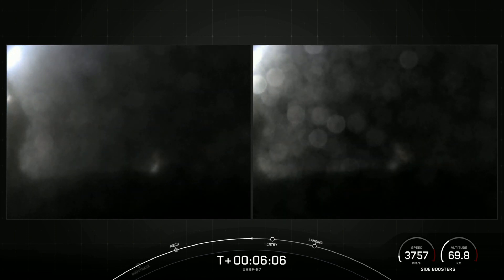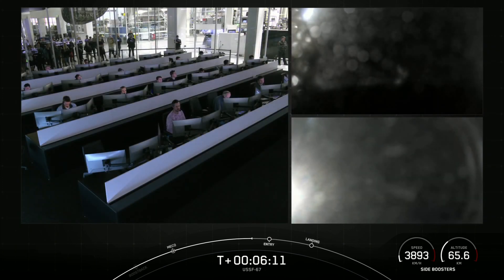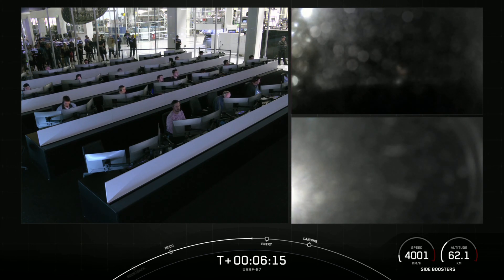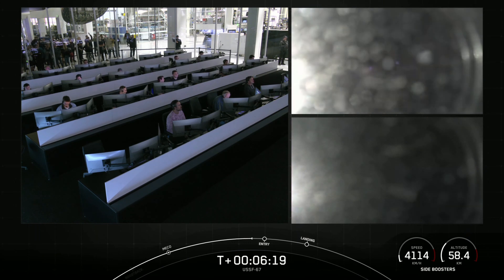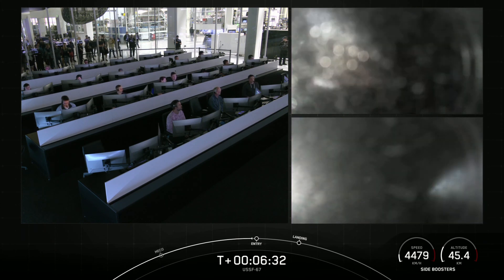We've got some views here from those side boosters on your screen. At the time of separation, the side boosters were traveling slowly enough to turn around and make their way back to land on our side-by-side landing pads. If we have successful landings today, we'll mark the 163rd and 164th landing of an orbital class rocket. The center core will be expendable and we are not attempting to recover it today.